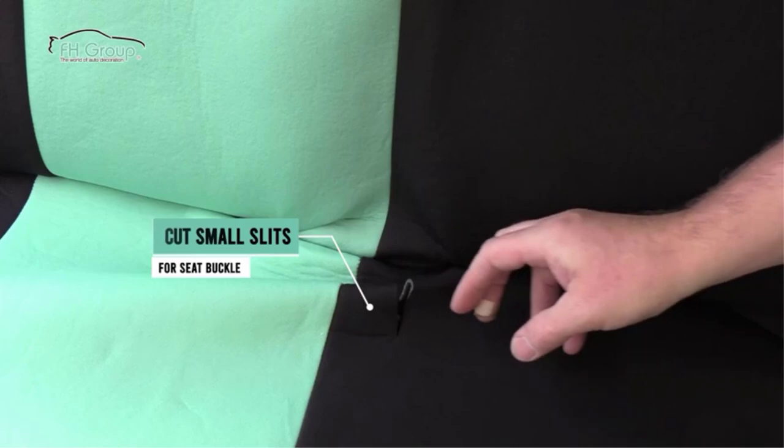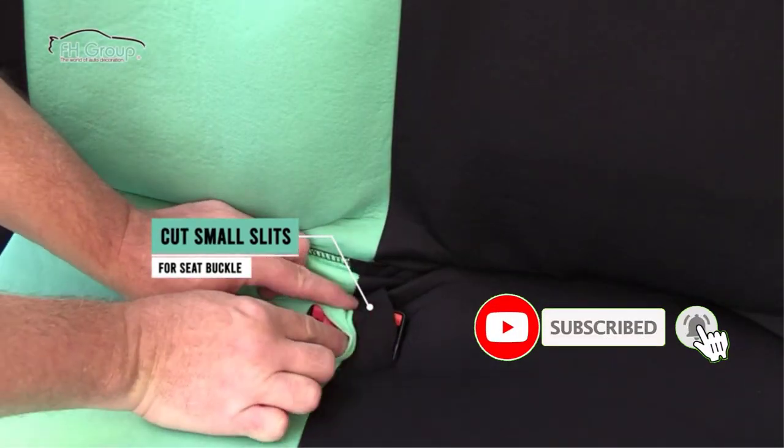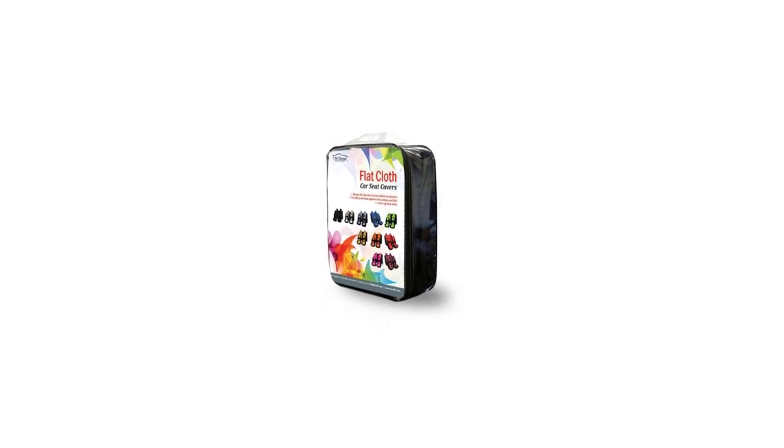In short, these covers are comfortable, easy to install, stylish, and affordable. The semi-customized car seat cover fits most vehicles better than other universal covers in the market. The design has hook-and-loop attachments for a snug fit, straps in the bottom seat, and more for an almost customized look.